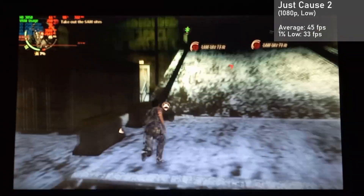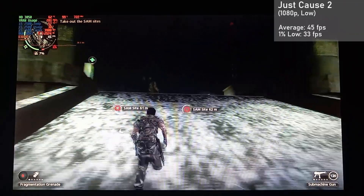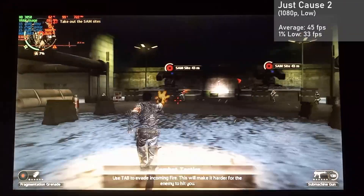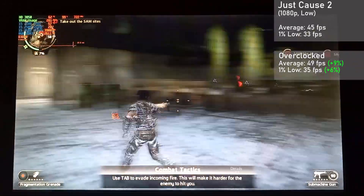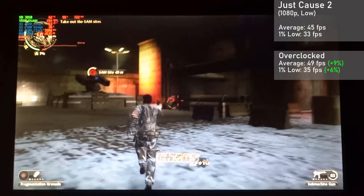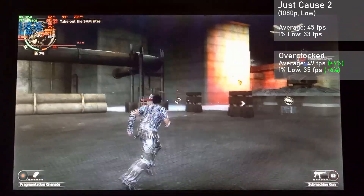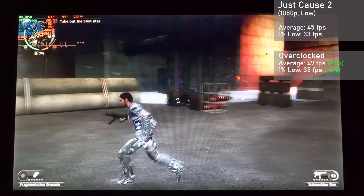Finally, we have Just Cause 2, running in 1080p with the low settings. The card managed an average frame rate of 45 FPS, with 1% lows down to 33. When overclocked, averages rose 9% to 49, with 1% lows rising 6% to 35. Frame times were pretty good overall. If you dropped the resolution, you'd see much higher frame rates, but I preferred the higher visual fidelity offered at 1080p. Another great showing from this old card.